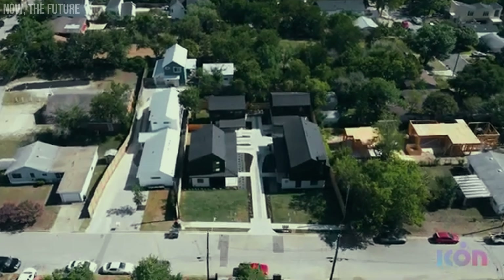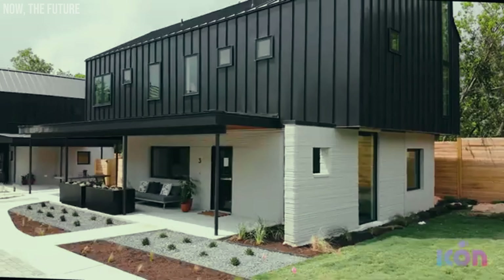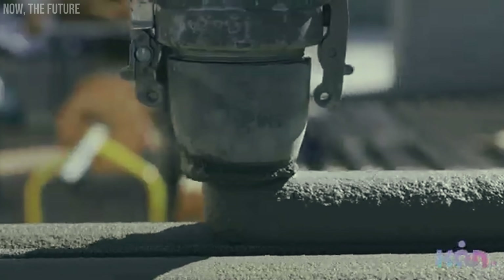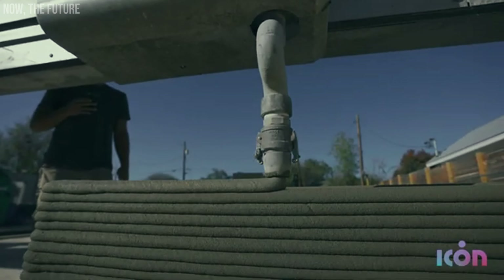Imagine living in a house entirely 3D printed. Sounds like something out of a sci-fi movie, right? But this reality is about to happen in the United States, where a whole neighborhood made by 3D printers is already under construction, and the houses are up for sale.